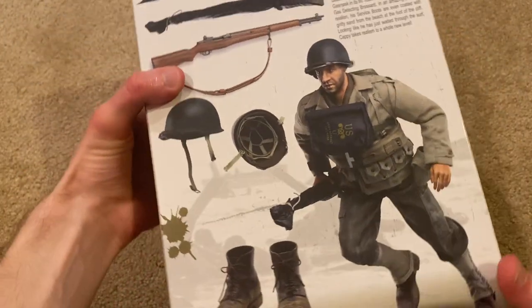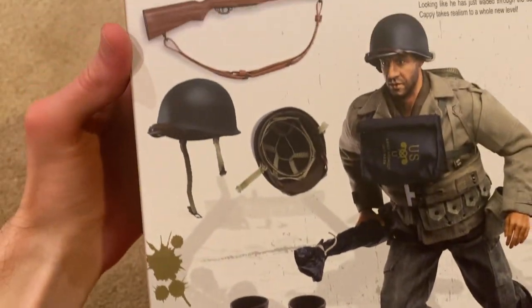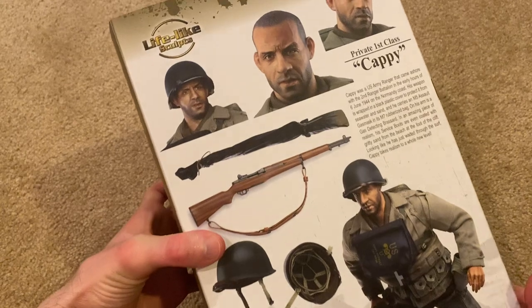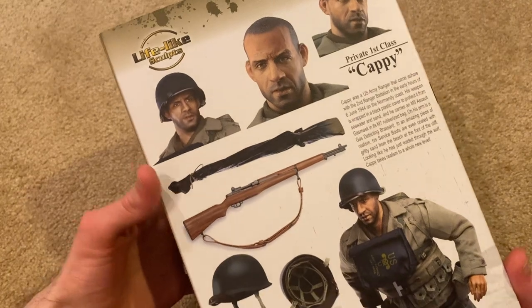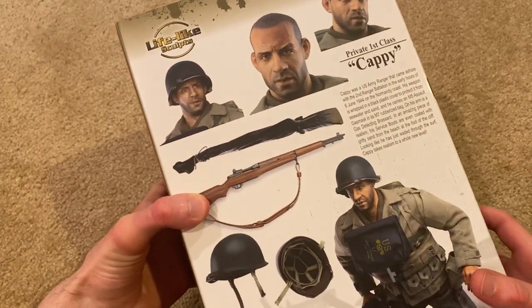On the back there are pictures of his gear — great looking boots, his helmet, his M1 Garand — and then the head sculpt, which honestly I think is the most impressive part of this figure. There's also a little description of the figure.